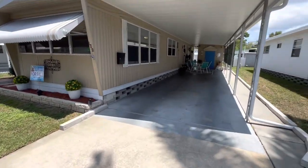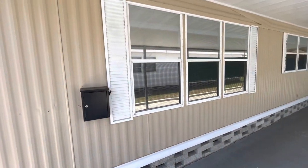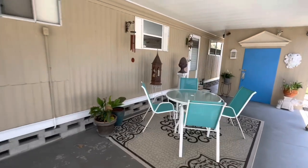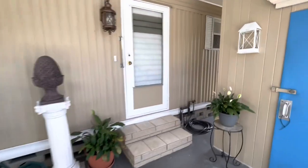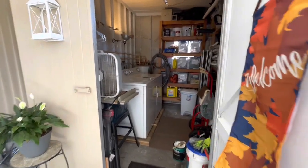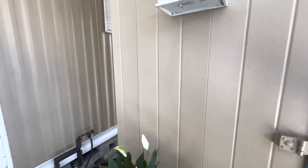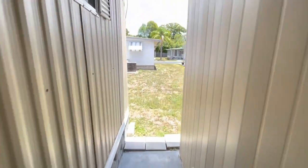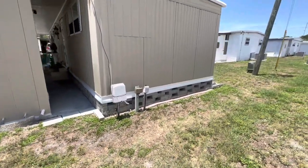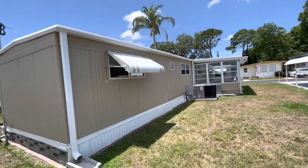Alright, this is the outside of the home. You've got a nice long carport. All the skirting is done — it has the mesh wire to keep the critters out. There's your new windows. The home does have a first generation roof over on it, which means they put down insulation and then redid the roof just like the original — he seals it every year. This is your shed slash laundry room — it's a nice big shed, plenty of storage. Excellent home, folks.